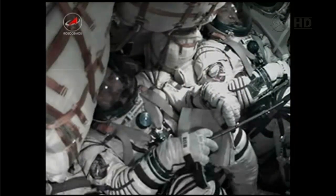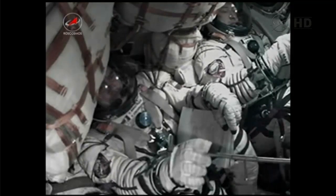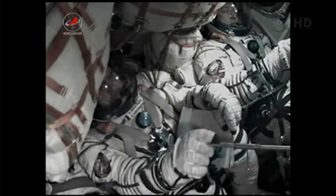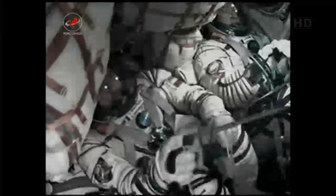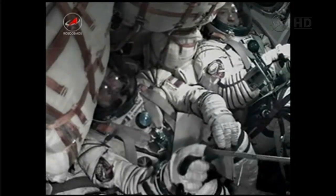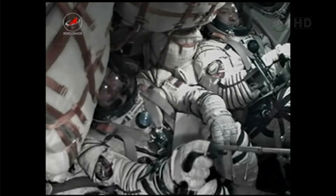Third stage separation is confirmed. The single liquid-fueled engine has shut down and dropped away at an altitude of about 125 statute miles. The spacecraft is a perfect ship. Congratulations on having successfully completed stage one. We're standing by to have you come close to the station in about six hours from now.